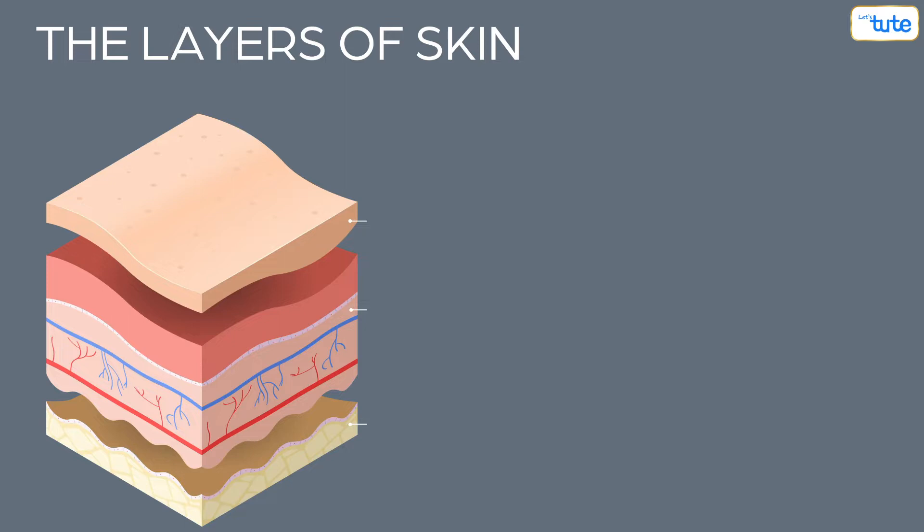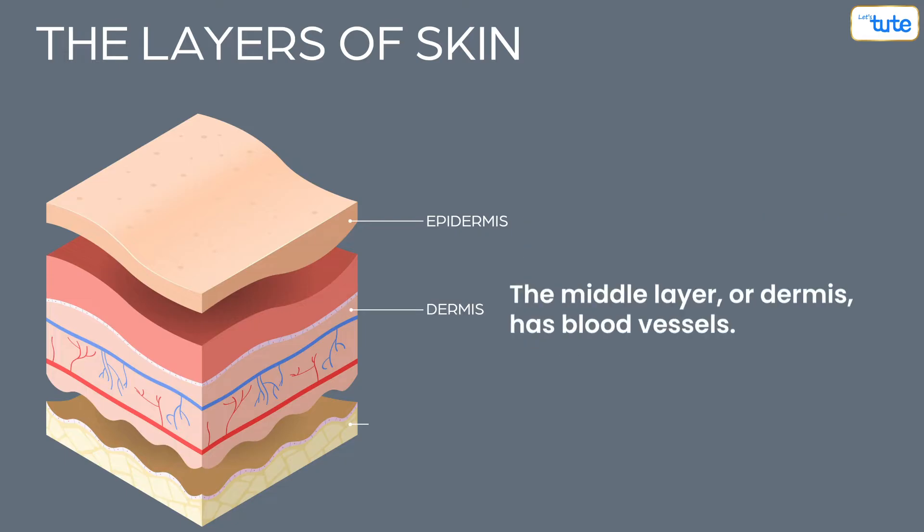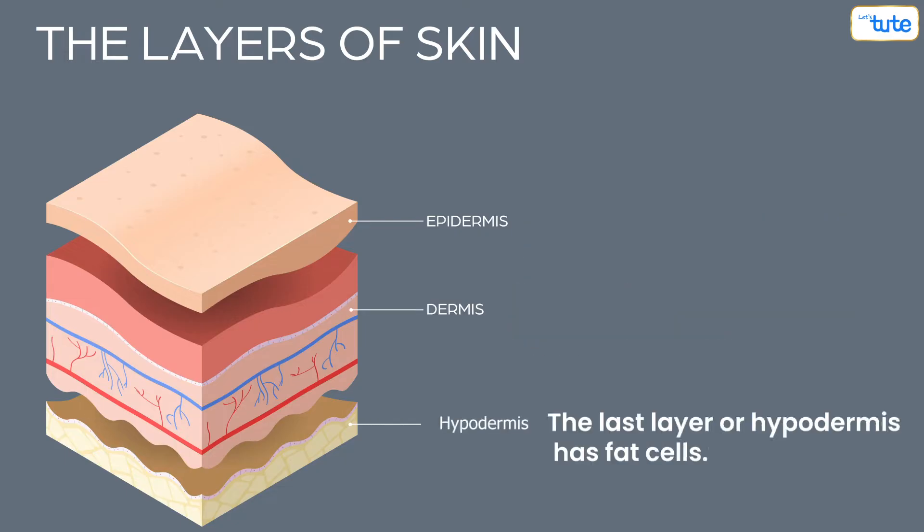To understand how a wound heals, we first must understand our skin. The skin has three layers. The top layer or epidermis, which we can see and touch, continuously makes new skin cells and continuously also sheds old skin cells. The middle layer or dermis has blood vessels, and the last layer or hypodermis has fat cells.